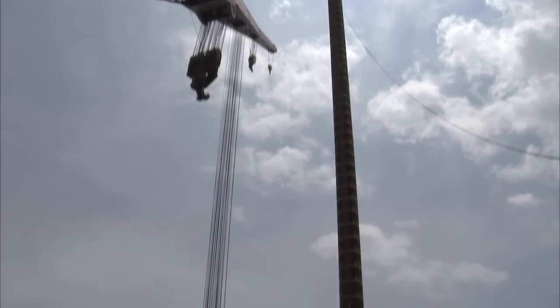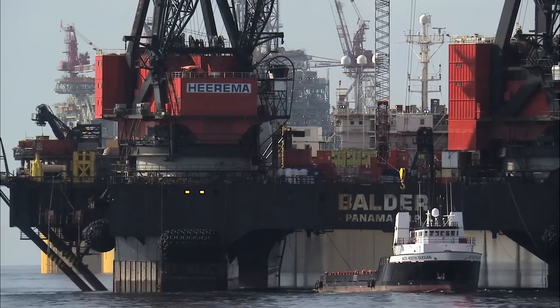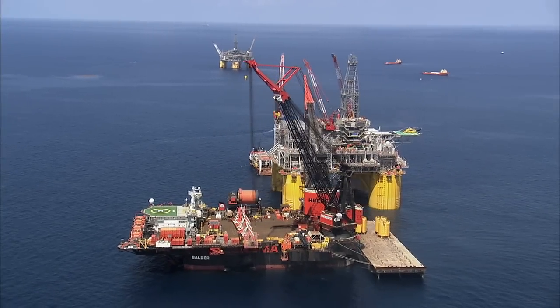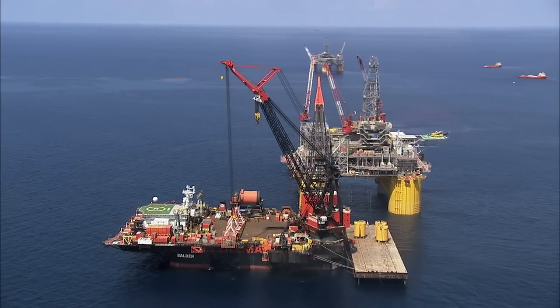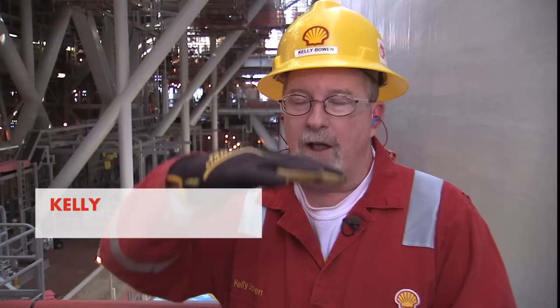We had 16 tenons floating vertically up. We ballasted the TLP down and moved the TLP over top of the tenons, floated them over, then ballasted and pulled the tenons up into their latching mechanisms. We secured them, de-ballasted the hull, and turned it into a TLP — a tension leg platform.